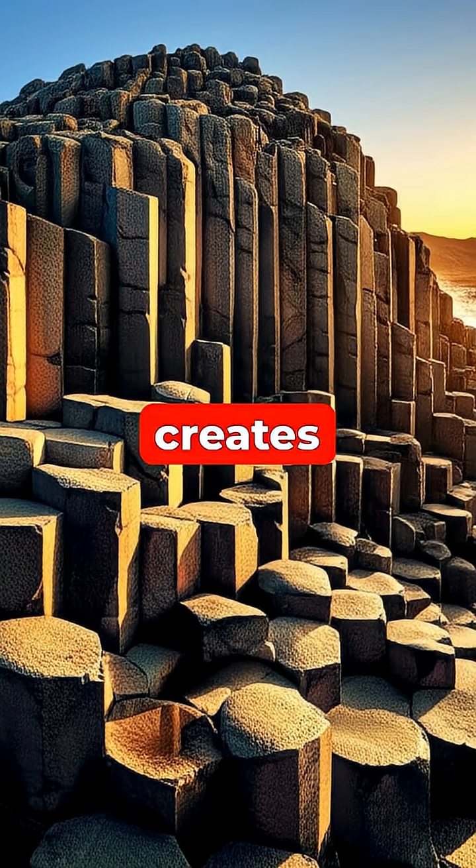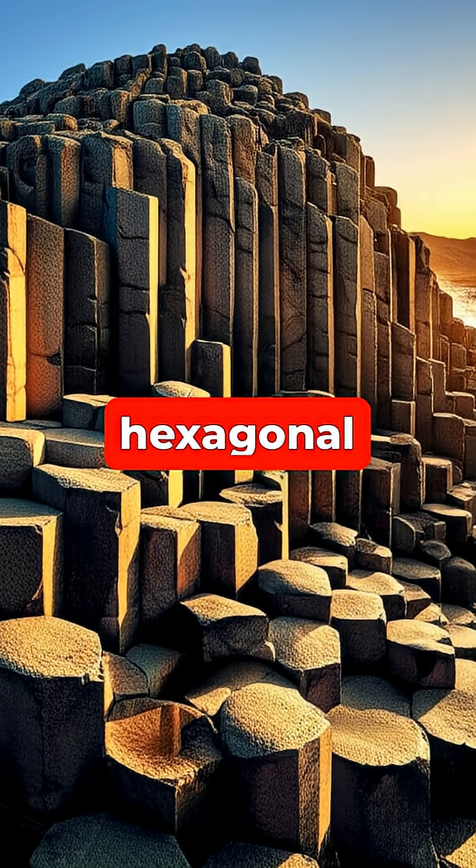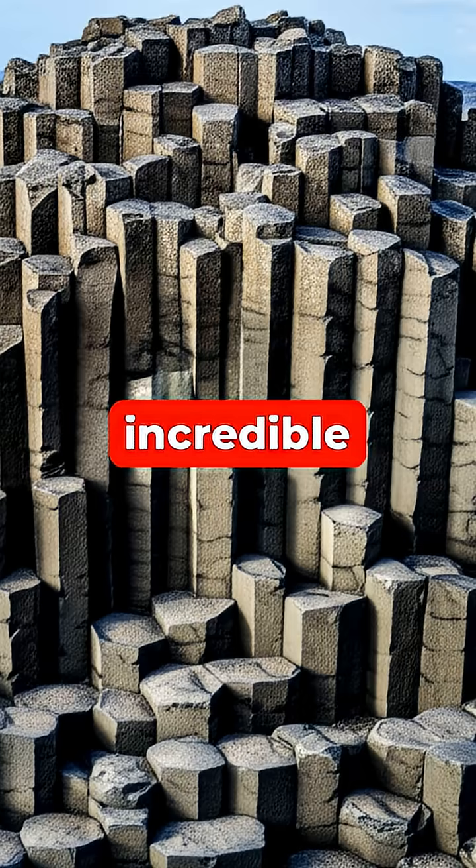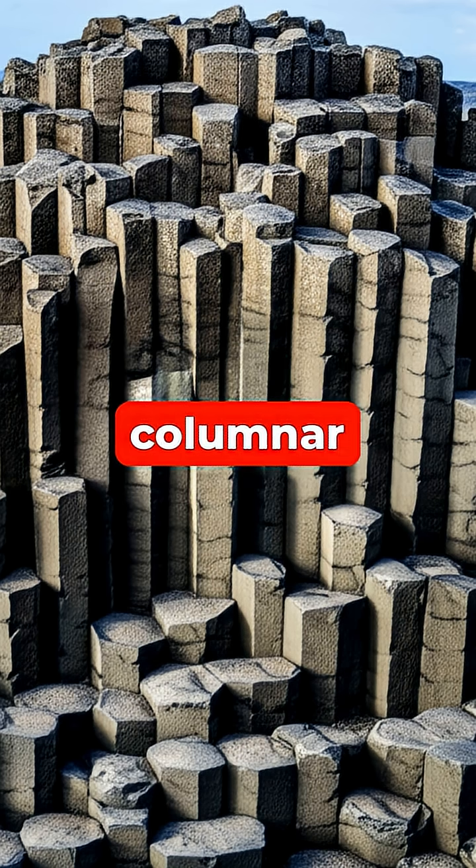Have you ever wondered how nature creates these perfectly hexagonal rocks that look like they were carved by hand? This incredible natural phenomenon is called columnar jointing, and it's most commonly found in a type of volcanic rock known as basalt.